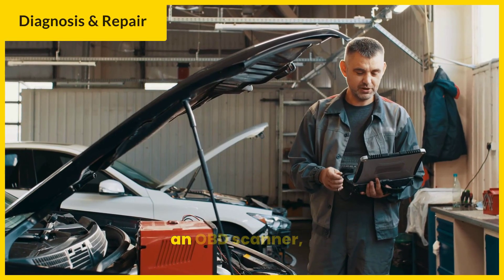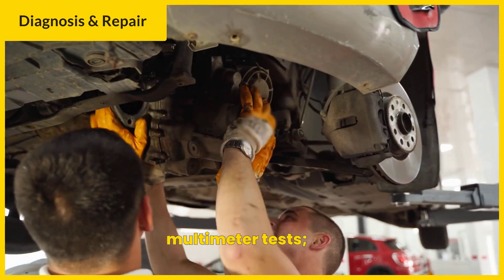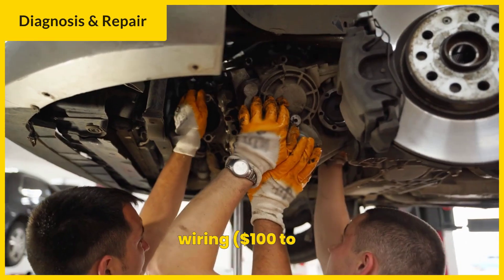Diagnosis involves using an OBD scanner, visual inspections, and multimeter tests. Repairs may range from replacing the sensor, $200 to $300, to fixing wiring, $100 to $1,000.